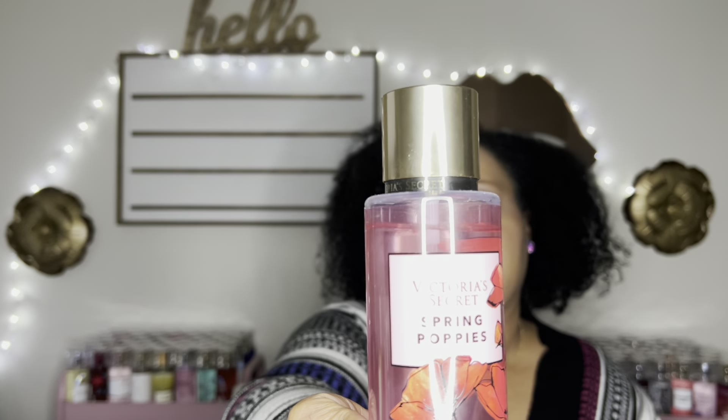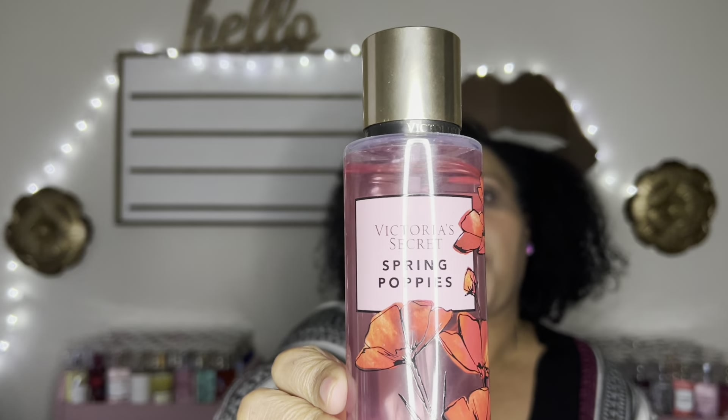Moving on to Victoria's Secret fragrance mists. This is Sunshine Haze and it has a substantial dent, but I don't actually like this one — I use it as a room or shower spray since I didn't return it. I've come to realize it has honeysuckle and I'm not a big honeysuckle fan. If you love honeysuckle you'd probably like it — it smells like a floral musky fragrance mist.